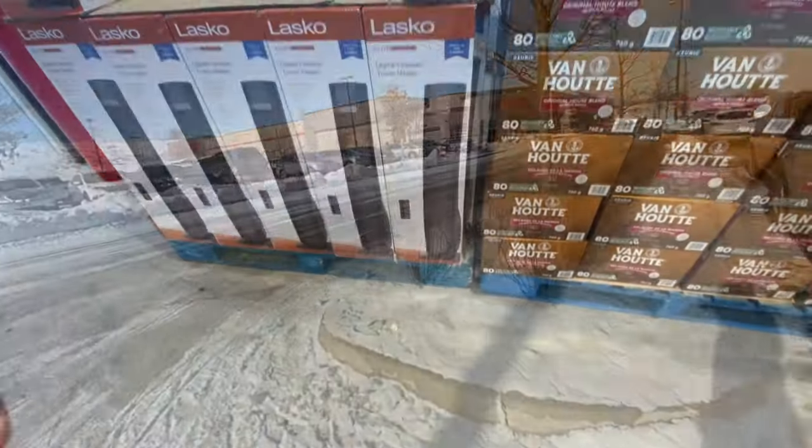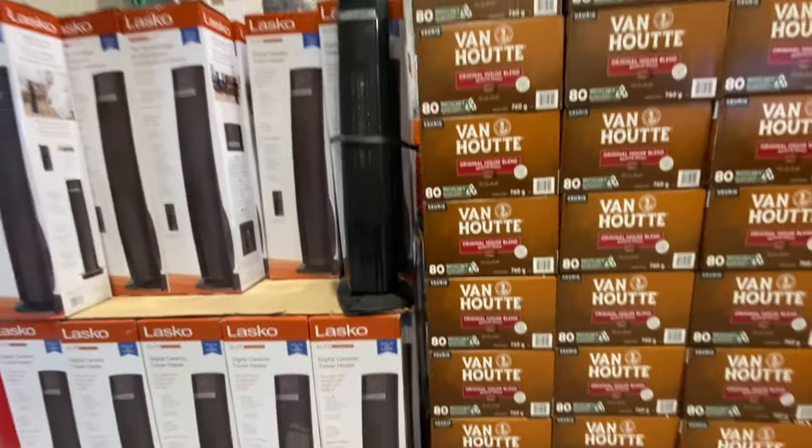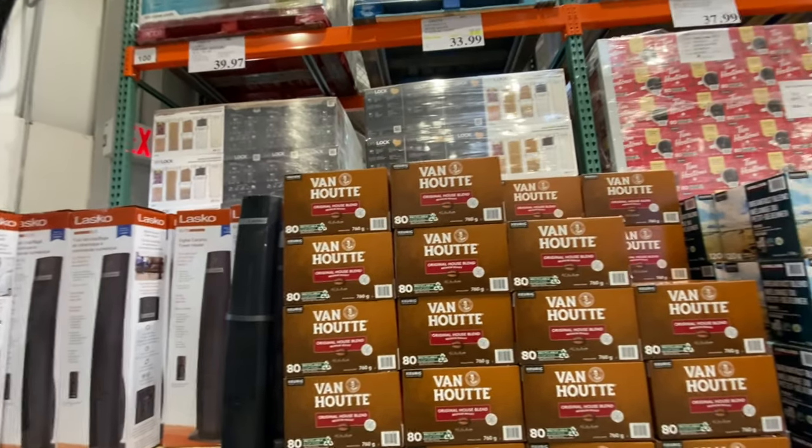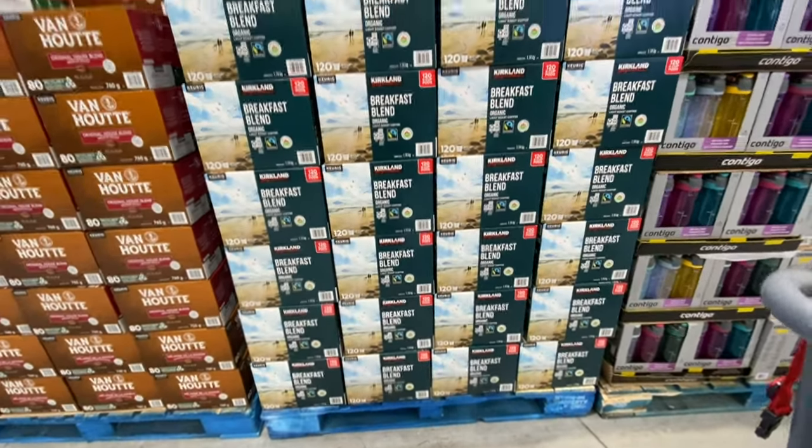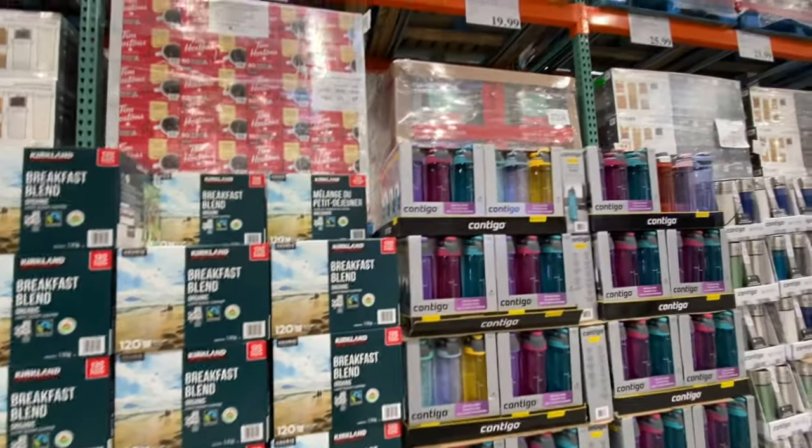Hi everyone, welcome back to the channel. We are going inside Costco and we'll be checking out the deals for this week. The heaters are on clearance for $39.97. The coffee blend items are all at regular price.